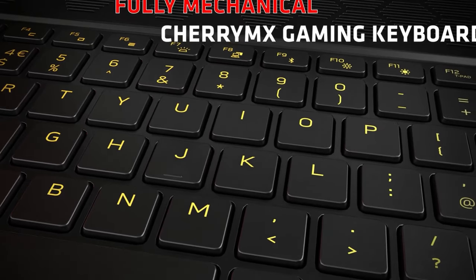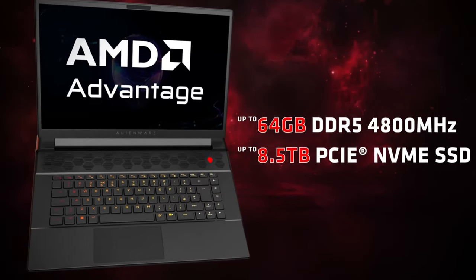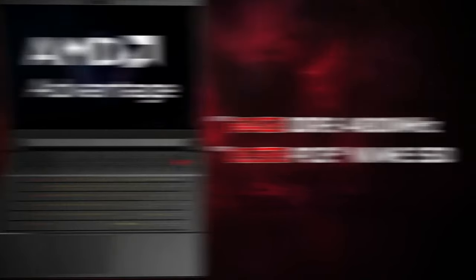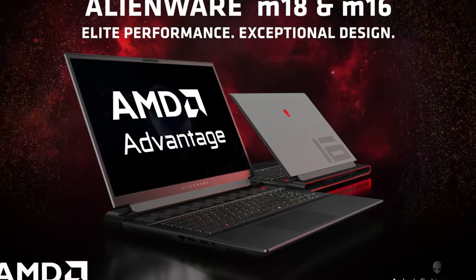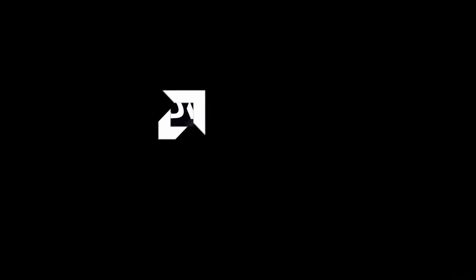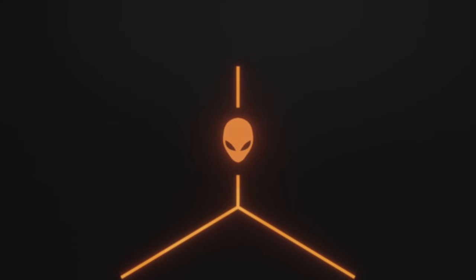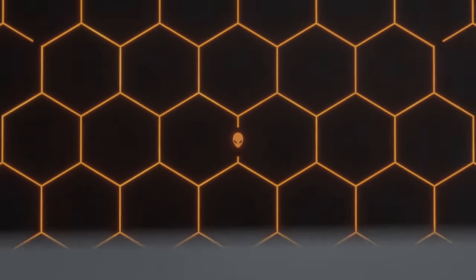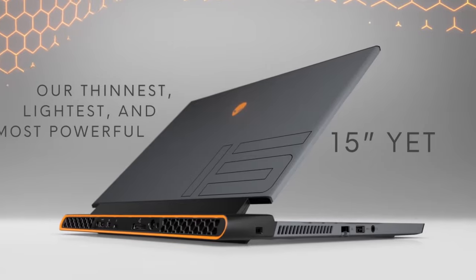The 18-inch QHD Plus display with a stunning 165Hz refresh rate takes your gaming immersion to the next level. And with 32GB of DDR5 memory clocked at 4,800MHz, multitasking becomes second nature. The 1TB M.2 PCIe NVMe SSD ensures your storage needs are met with lightning speed.